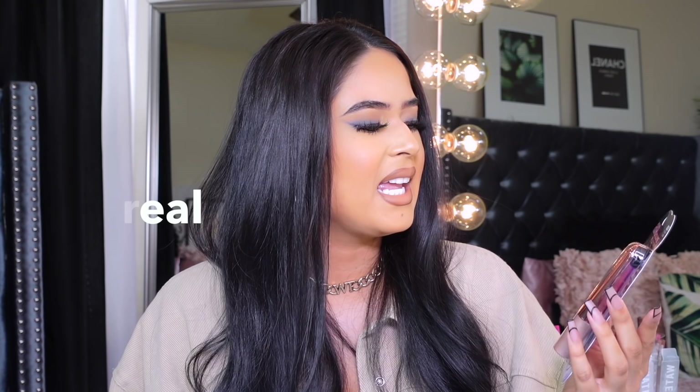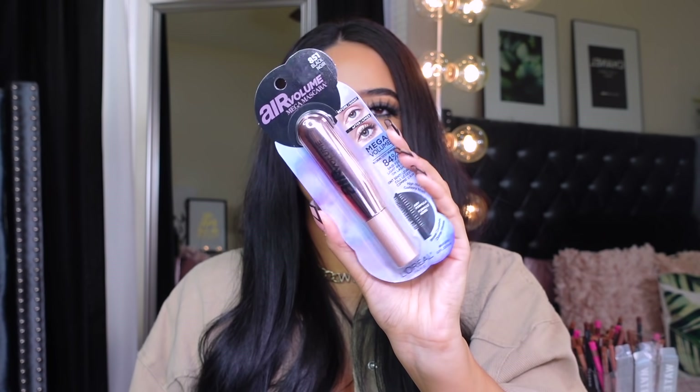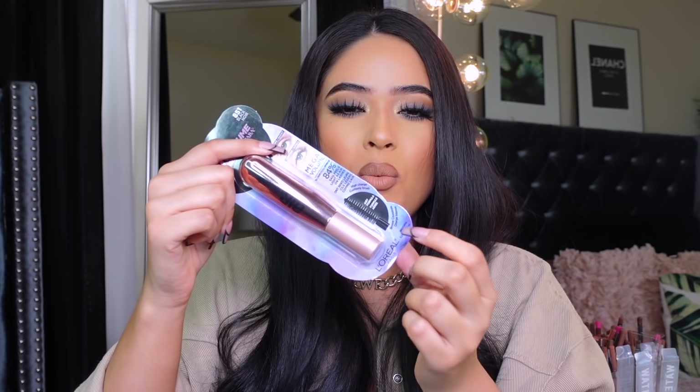The last thing I got from Target is this L'Oreal Air Volume mascara — I think this was $9.99 or $10. Very interesting packaging, I love the color. It's supposed to give a lot of volume with an airy formula. I might not like it because I don't usually like that type, but I'm still gonna give it a try. And then for the rest of the stuff, I got it from Ulta — I haven't been there in so long. I cannot wait till everything's fine enough to go to stores peacefully.